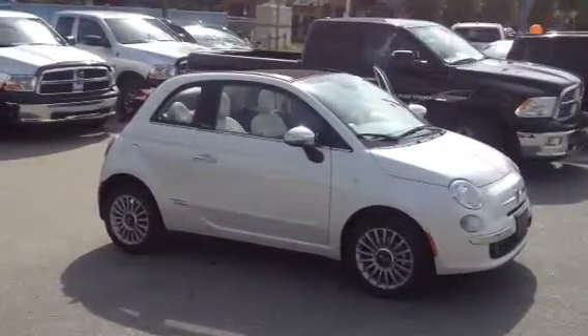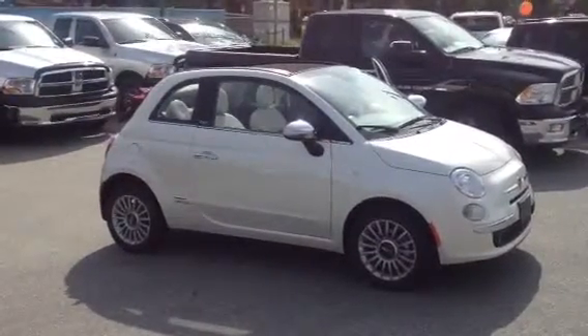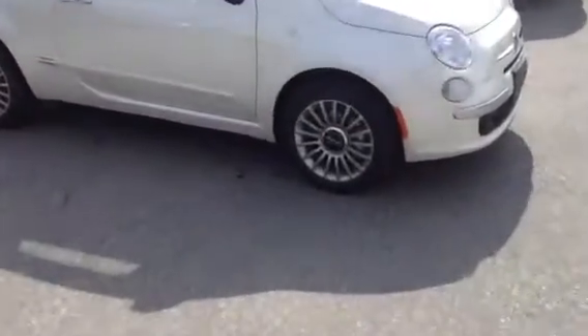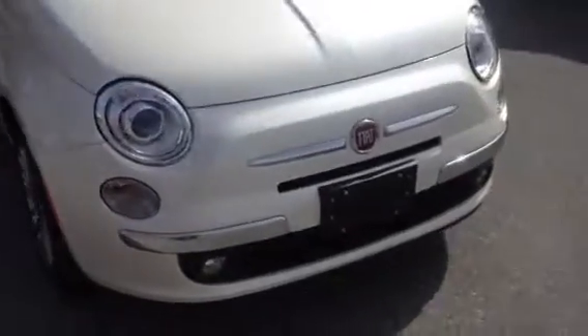Hi Daniel, this is your 2013 Fiat 500 convertible, lounge trim level, with the premium lounge rims and chrome around the headlights with fog lamps.